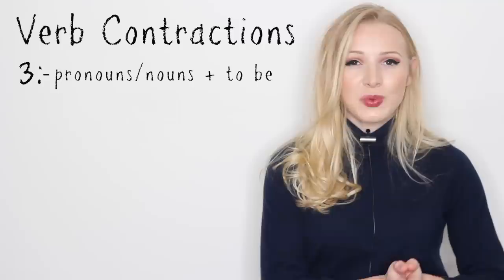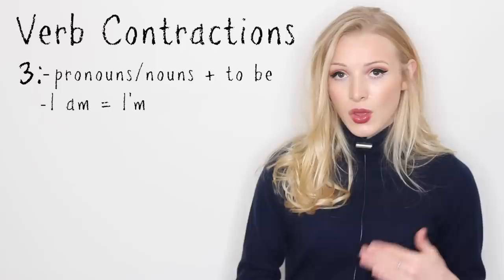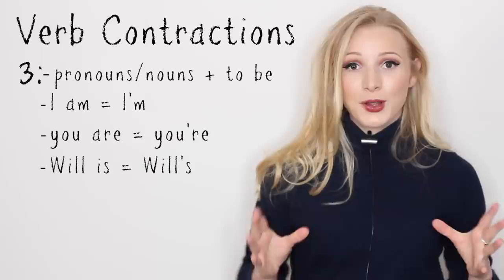The third one, and this one can be slightly more complicated: pronouns and nouns with to be. For example, I am — I'm. You are — you're. Will is — will's.